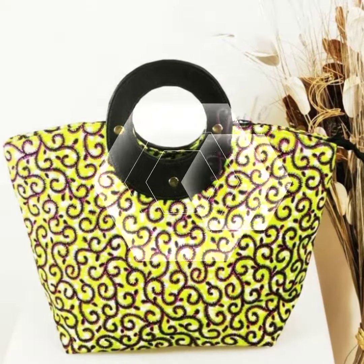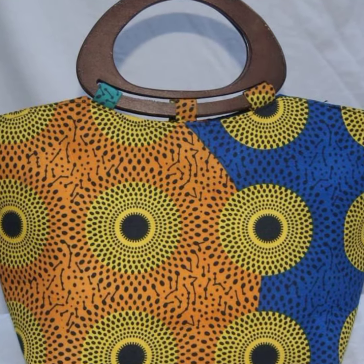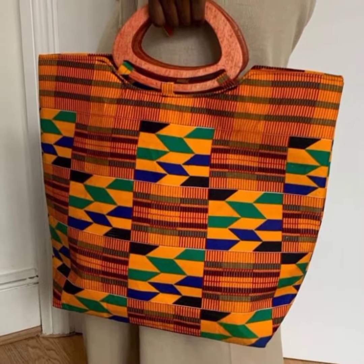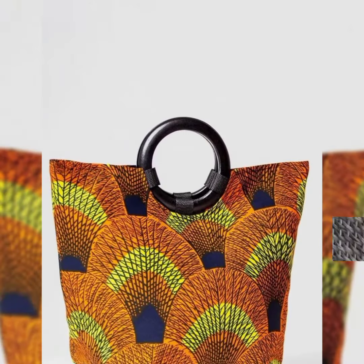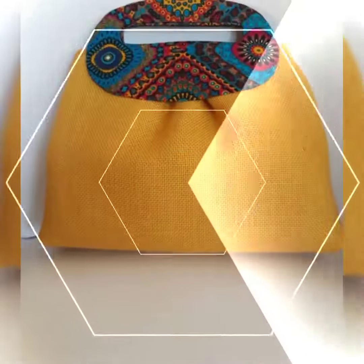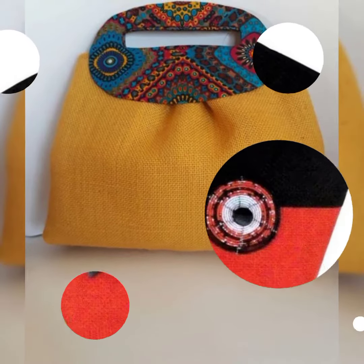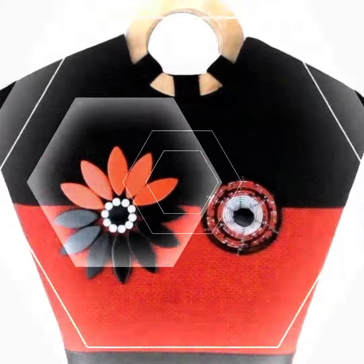Today in this video I will show you the latest collection of printed African basket handbag design ideas of 2023. If you like this content, I suggest you must watch this video till the end for more beautiful designs and ideas. All these printed African handbag design ideas shown in this video are the latest of 2023, and they are so classy, so elegant, so beautiful, and so incredible.